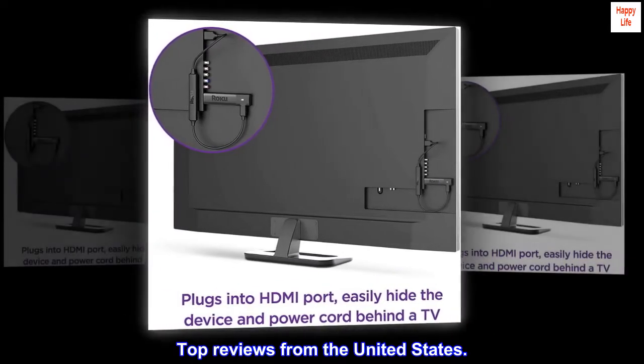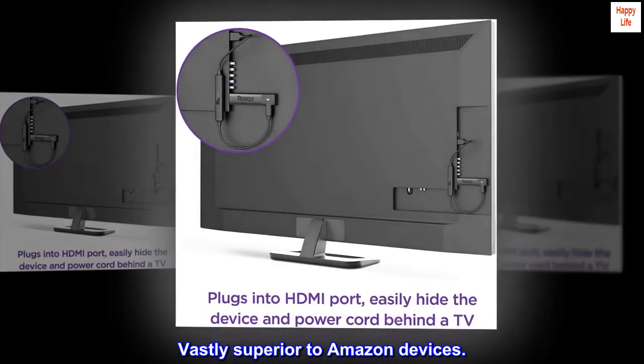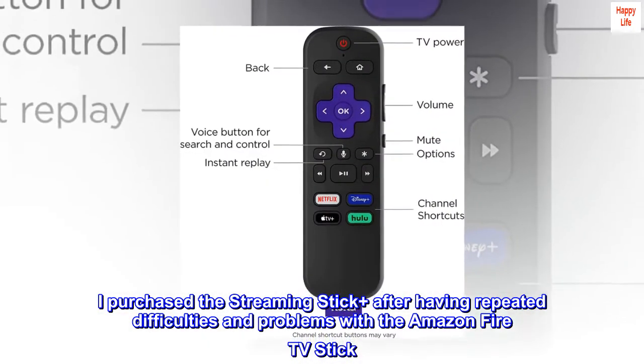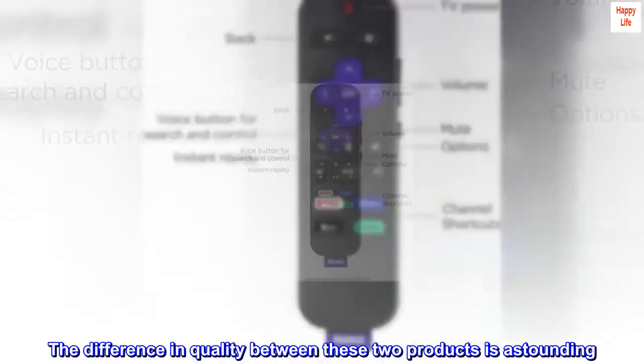Top reviews from the United States. Vastly superior to Amazon devices. I purchased the Streaming Stick Plus after having repeated difficulties and problems with the Amazon Fire TV Stick. The difference in quality between these two products is astounding.